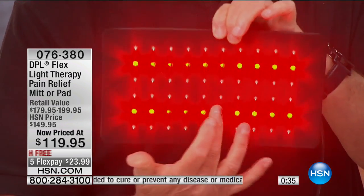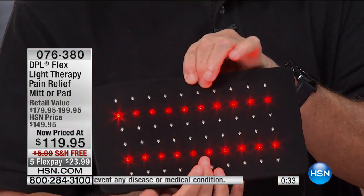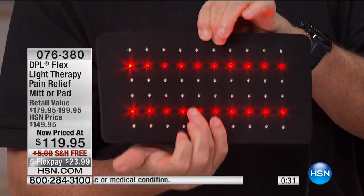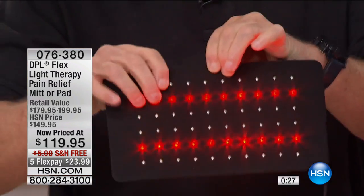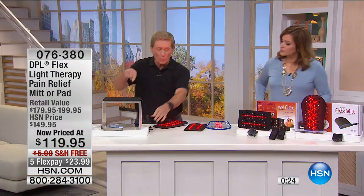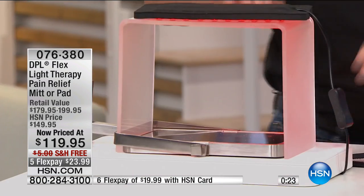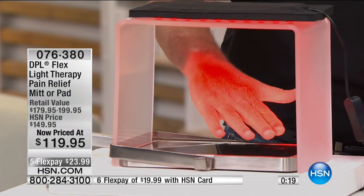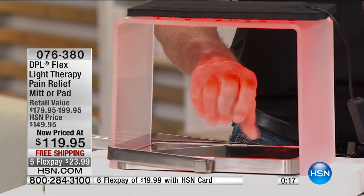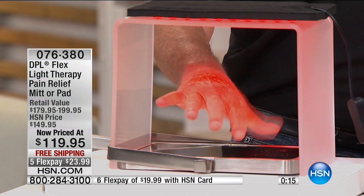When you get this at home, it looks like the lights in the middle are not working — they are working. That's the infrared. The human eye cannot see the infrared light. Let me show my hand under this one more time to give you an idea of the coverage area. There's my hand without the device — look at the difference. You can almost feel the temporary pain relief.